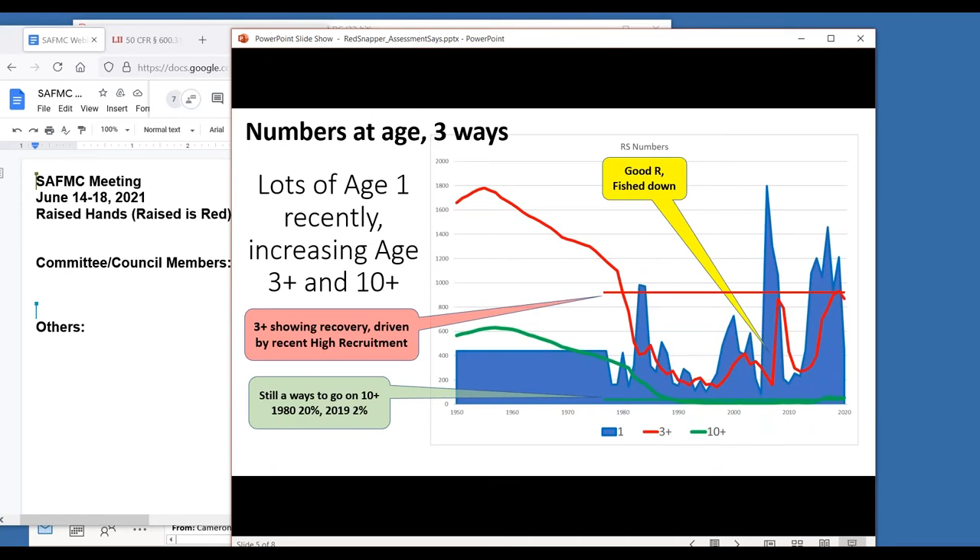Another way of reinforcing that point is to look at the numbers three ways. We have lots of age-one fish recently - recruitment is shown in the blue area plot. In this early period we're running along at an assumed average level of recruitment; we had some spikes in the earlier years but the population got fished down and recruitment got low. Then we had some interesting events in recent years: here is the 2007-8-9 recruitment - back when we were first dealing with red snapper being overfished and discussing various area closures - this stock produced some amazing year classes. But the regulations were not as stringent as they are now and this population really got fished down; these year classes themselves got fished pretty hard.